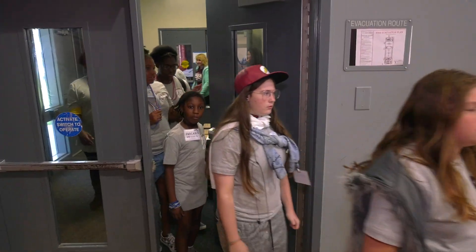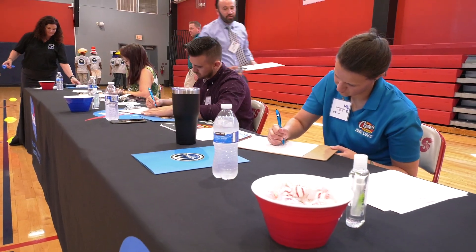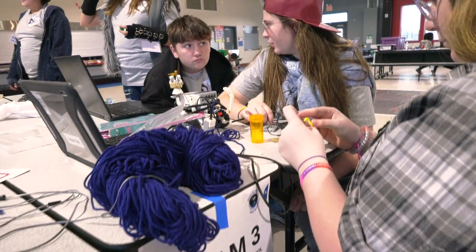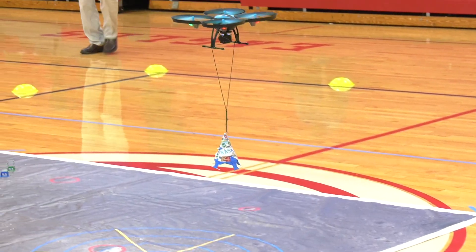This type of event opens up the door and the minds of our students. It gives them the opportunity to explore STEM from a different angle — not just sitting in a classroom reading a book, but putting their hands to work and using collaborative skills.